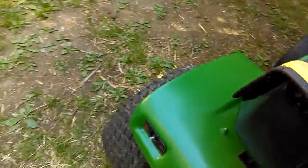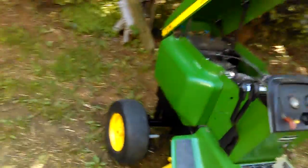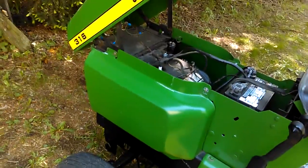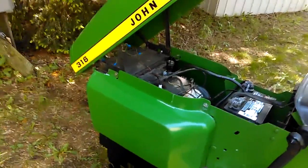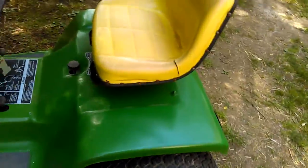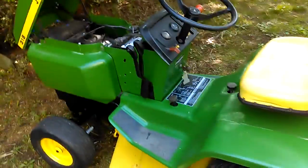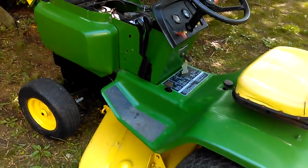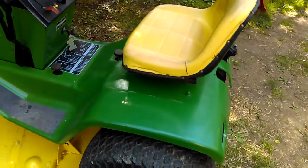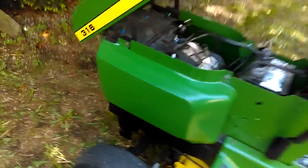I do have some bad news for some of you Cub guys that watch my videos — I did trade the 86 on this. It was something I was reluctant to do at first, but after some thinking I decided this is too nice. Everything on it — it is in the shed — I mean this is pristine, you don't get much better than this.